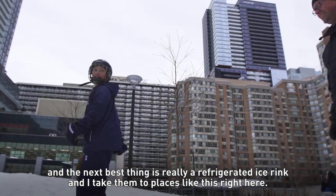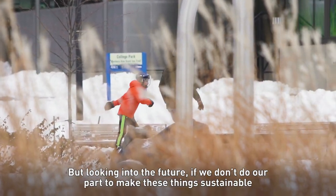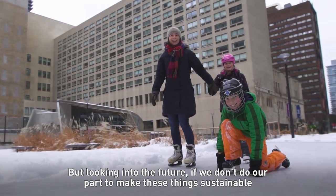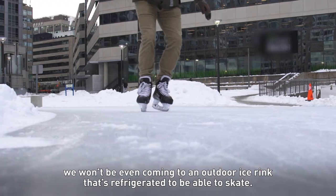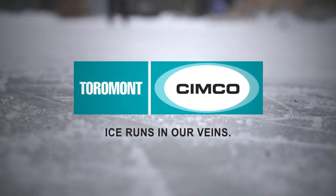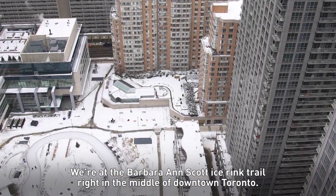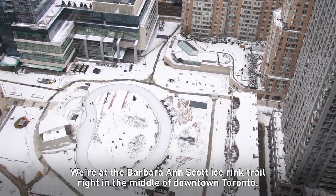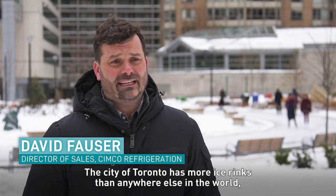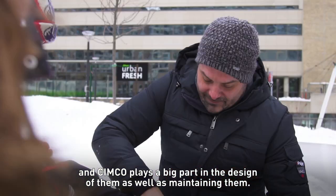The next best thing is really a refrigerated ice rink. I take them to places like this right here. But looking into the future, if we don't do our part to make these things sustainable, we won't even be coming to an outdoor refrigerated ice rink to skate. We're at the Barbara Ann Scott Ice Rink Trail right in the middle of downtown Toronto. The city of Toronto has more ice rinks than anywhere else in the world, and Simcoe plays a big part in the design and maintaining of them.